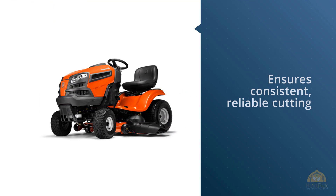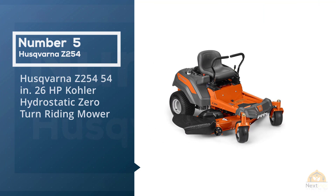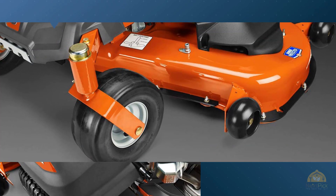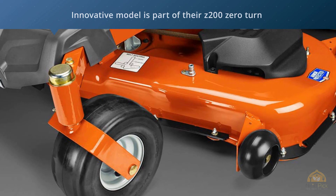Number five: Husqvarna Z254, 54-inch, 26 HP Kohler hydrostatic zero-turn riding mower. Husqvarna is known for building high-quality lawn mowers, and the Z254 is no exception. This innovative model is part of their Z200 zero-turn series and earns the top spot on our list of the top riding mowers of 2019.